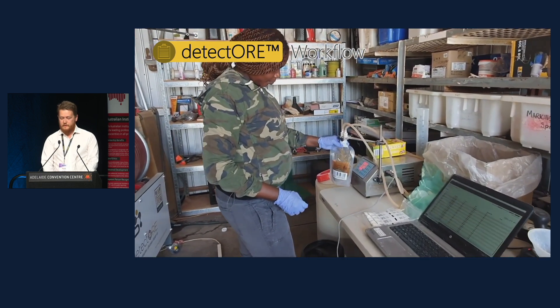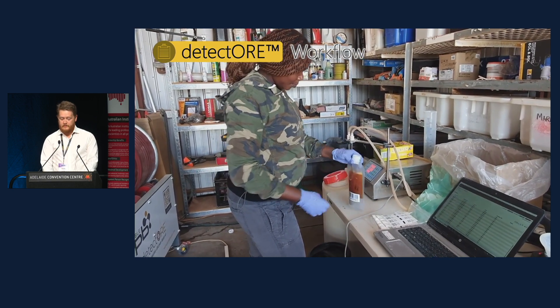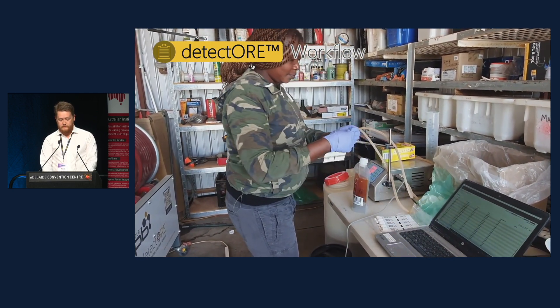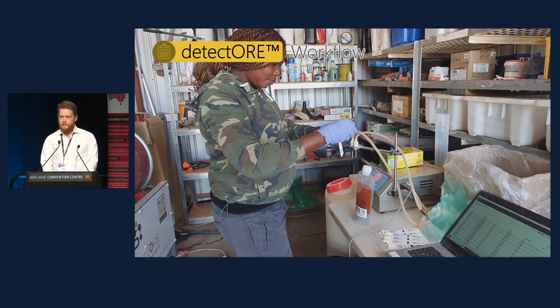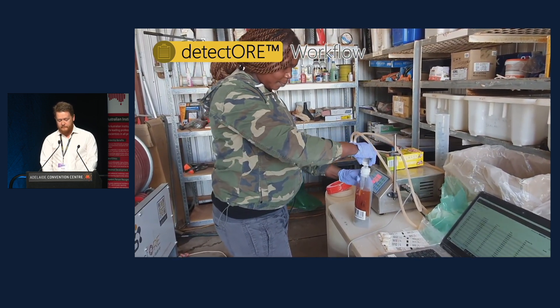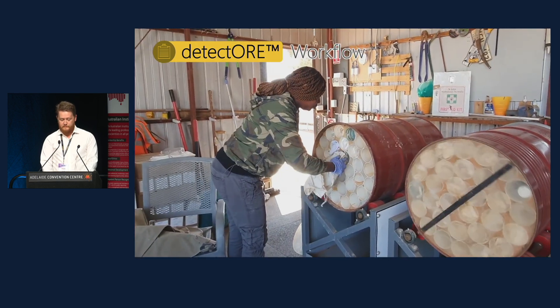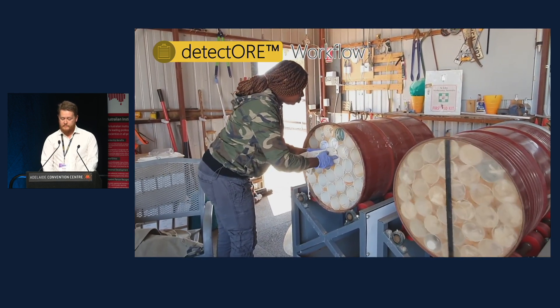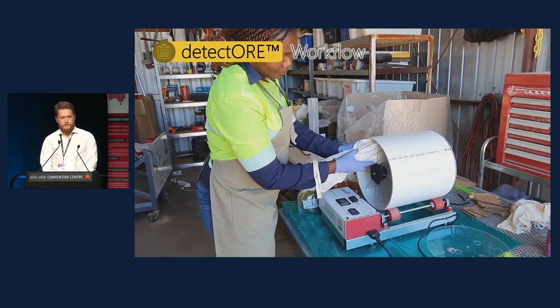A collector device with a QR code is inserted into the pouch. Each sample is allocated a QR code at the start of the lab workflow, which tracks the progress and attributes the final data to the original sample number. Samples are rolled overnight for 12 hours — six hours can be used, but Barton found 12 hours gives a more consistent leach for this sample type. If only a small number of samples are being processed, there's also a miniature version of the setup.